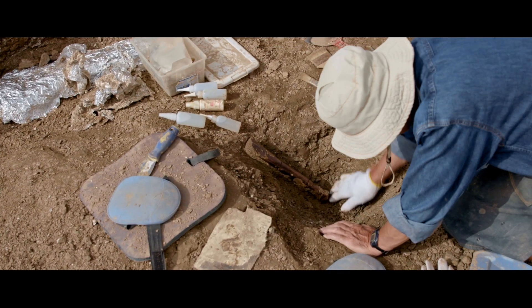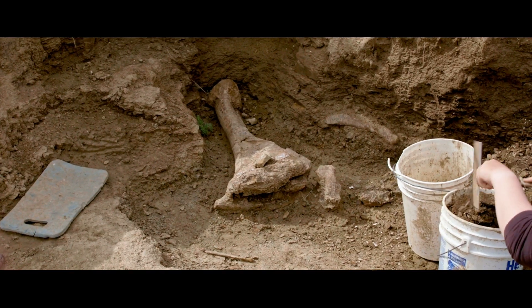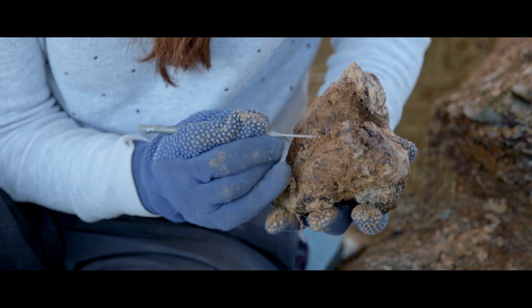We went out to Wyoming — this was actually the first place we went together, our first trip, though these were done out of order. We went with Art Chadwick, who has been digging for 20-plus years there in Wyoming at a ranch owned by two sisters. I asked him how he knew there were dinosaur bones there.